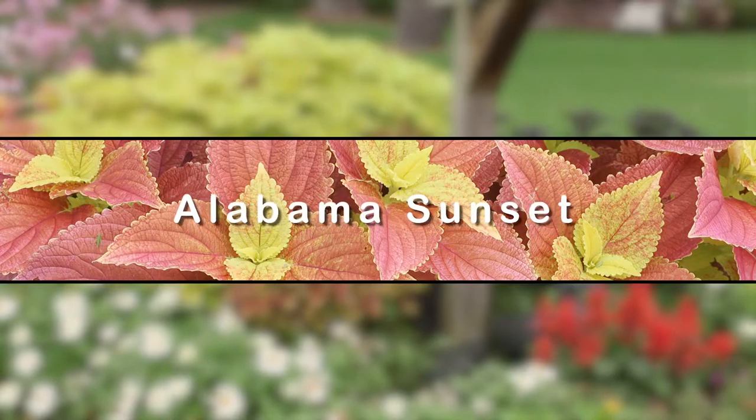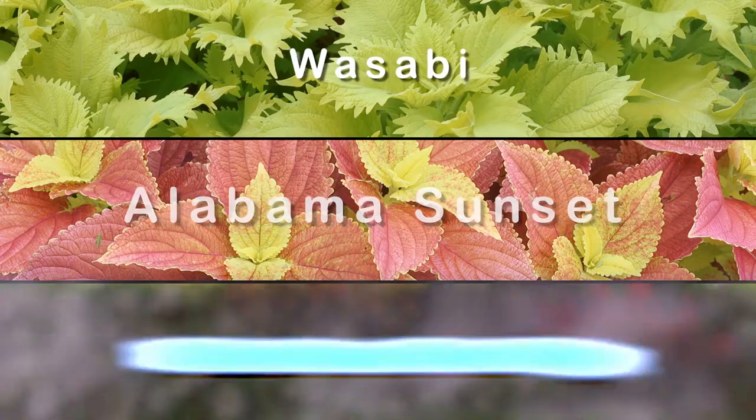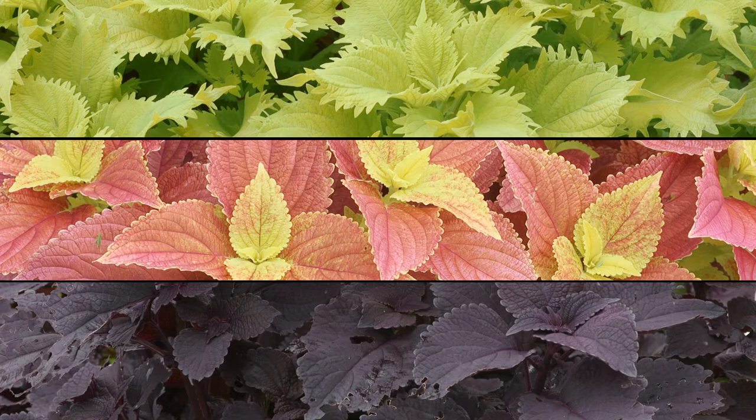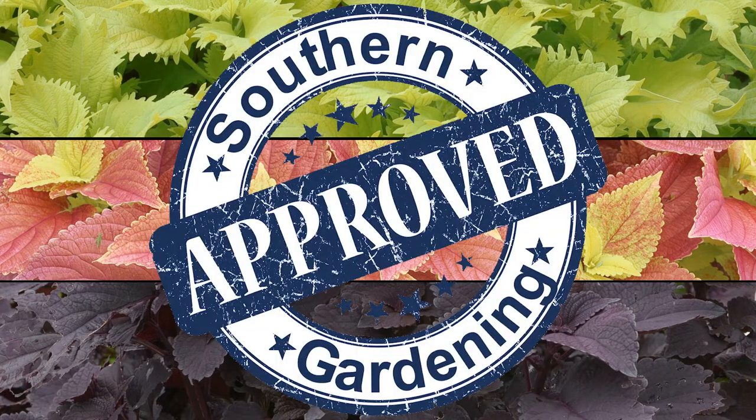The Alabama Sunset, Wasabi, and Colorblaze Dark Sky varieties were featured back in April, and now they have grown up and are Southern Gardening approved.